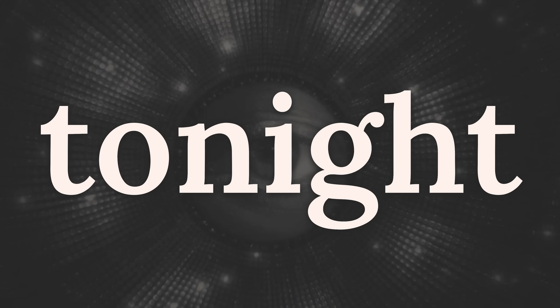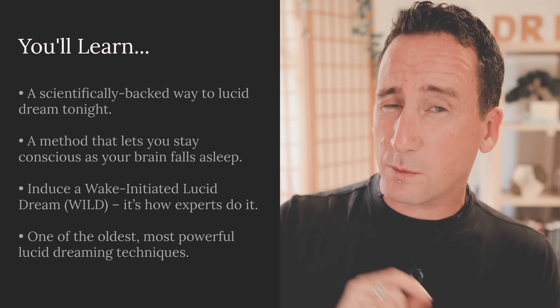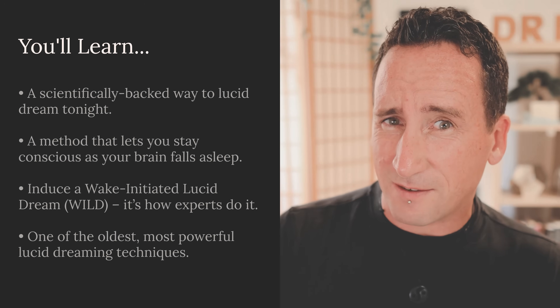You can lucid dream tonight simply by watching your mind. And the weird thing is, this is both the easiest lucid dreaming technique, but also the hardest. Today you're going to learn a WILD technique — a technique used to induce wake-initiated lucid dreams. It's one of the oldest techniques out there, but also one of the most effective. But techniques are more than just a series of steps; you need to understand why you're doing what you're doing.